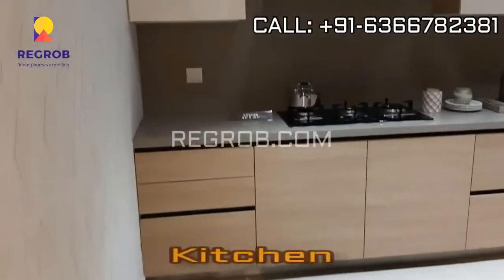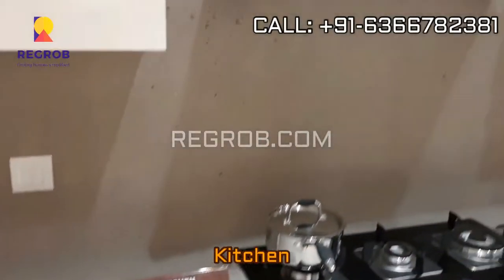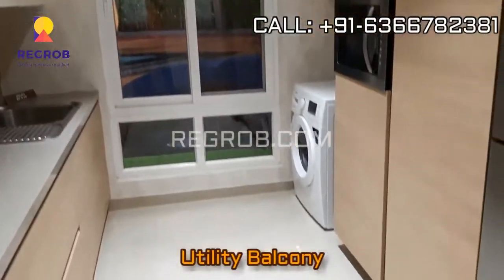And here is the kitchen. It's a modular kitchen, finely crafted with efficient space, and the kitchen also has a separate utility balcony attached to it.